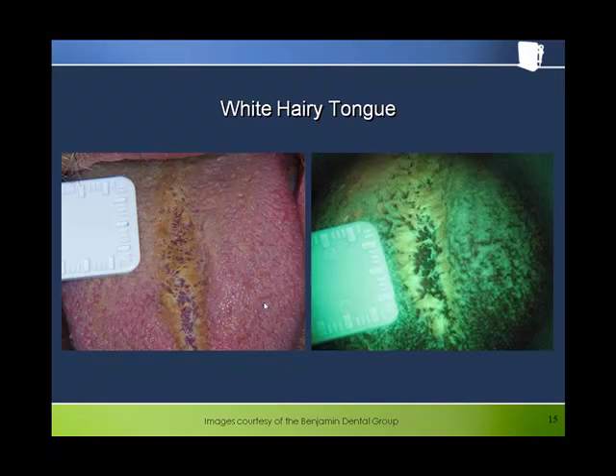Here is an example of so-called white hairy tongue. The extra-long, keratinized filiform papilla show up very brightly under fluorescence, as we would expect.